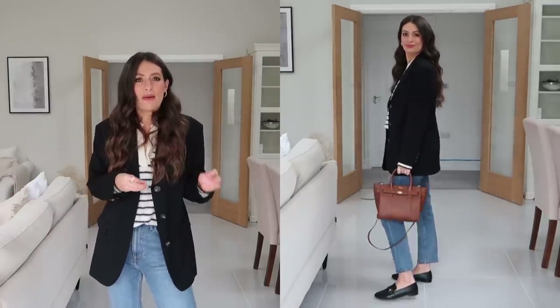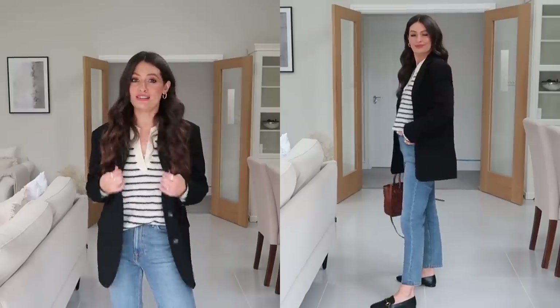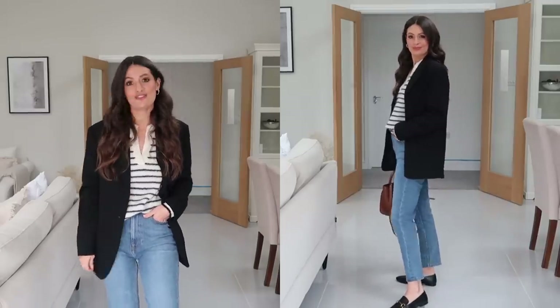I thought the tan bag made the outfit a little bit more spring-like. Love this really simple outfit — really easy to recreate and a great little transitional look.